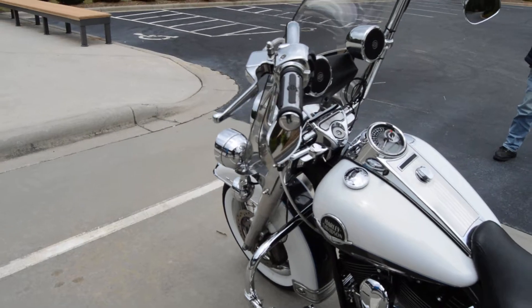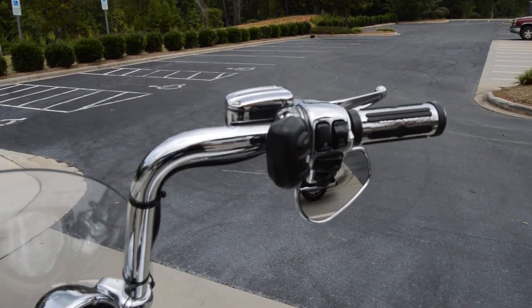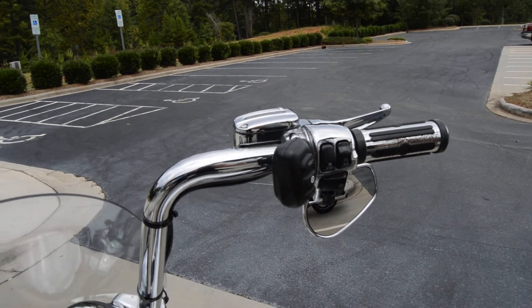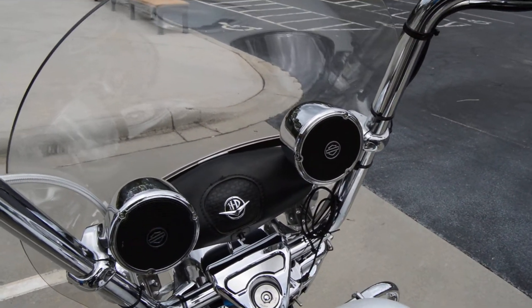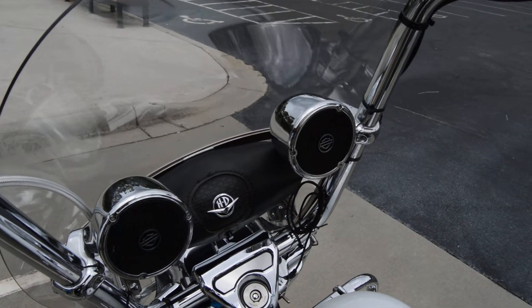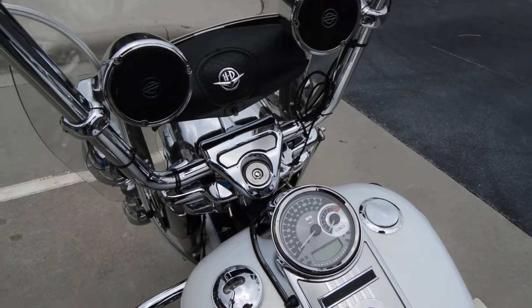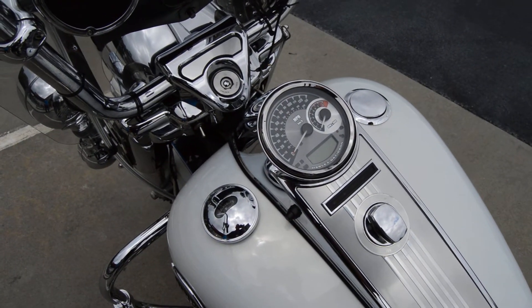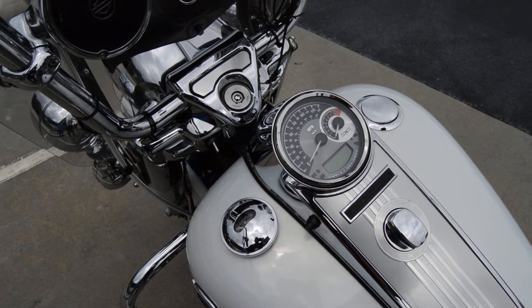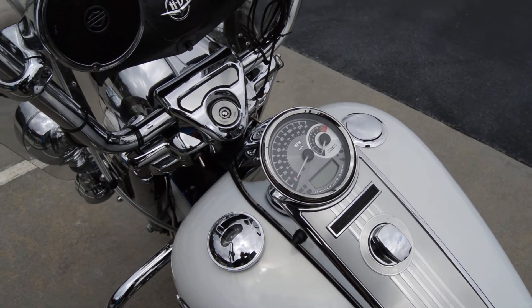Coming around to the side, we've got chrome switch housings, chrome master cylinder, levers — all that stuff's already chromed out. It does have some speakers that you can plug your phone or an iPod into and throw it right into that bag and have some tunes going. It also has the upgraded speedometer and tachometer cluster that's been replaced, so you have your speedometer and a tach — that's an upgrade too, for sure.